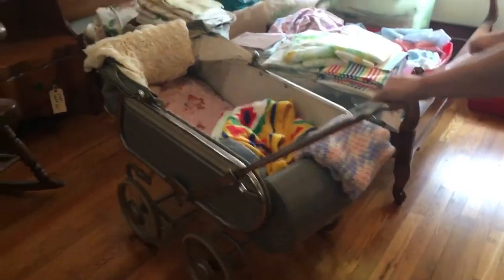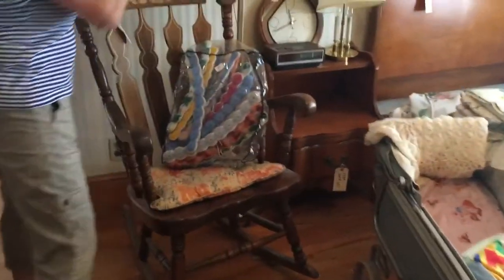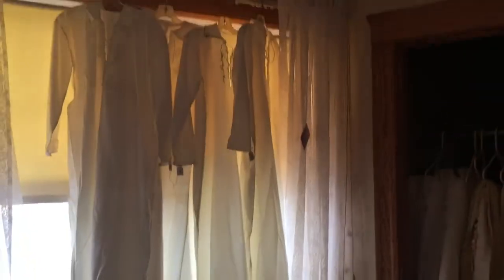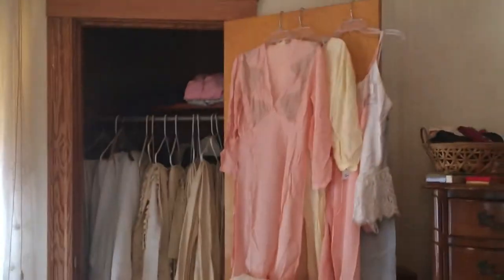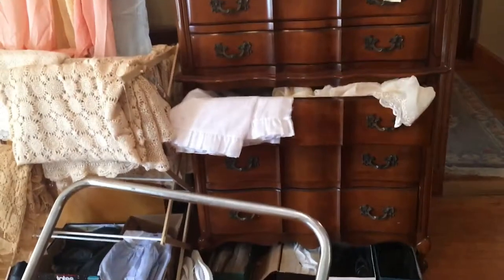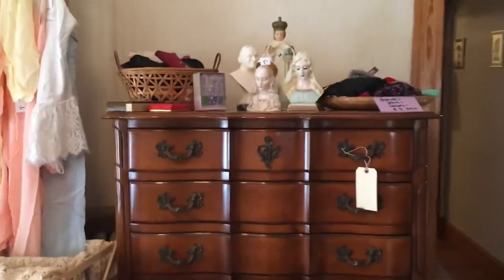And a baby buggy — take your baby for a ride on a summer day. Nightstand, full bed. We have two of these rocking chairs. All the drapes, vintage nightwear. In the closet, a lot of them are handmade. Sheet sets, tons of fabrics, comforters — everything.